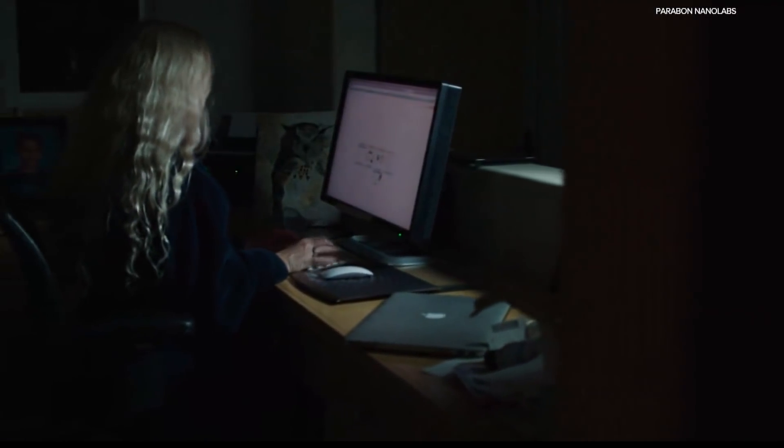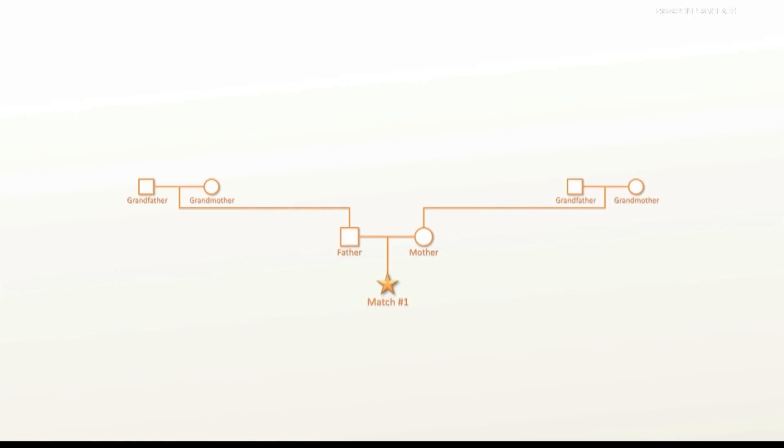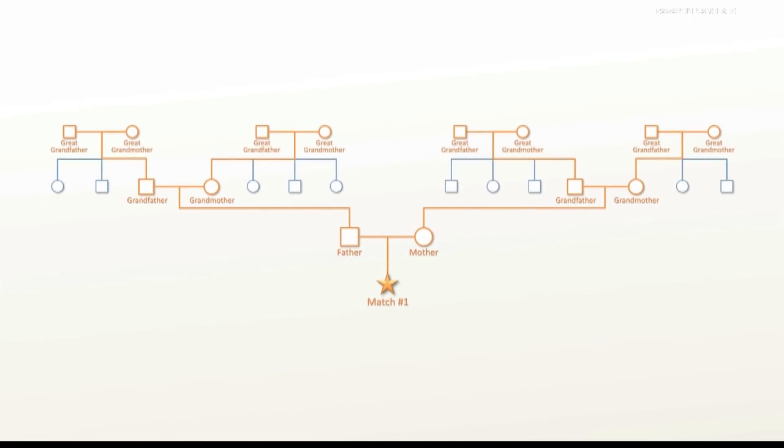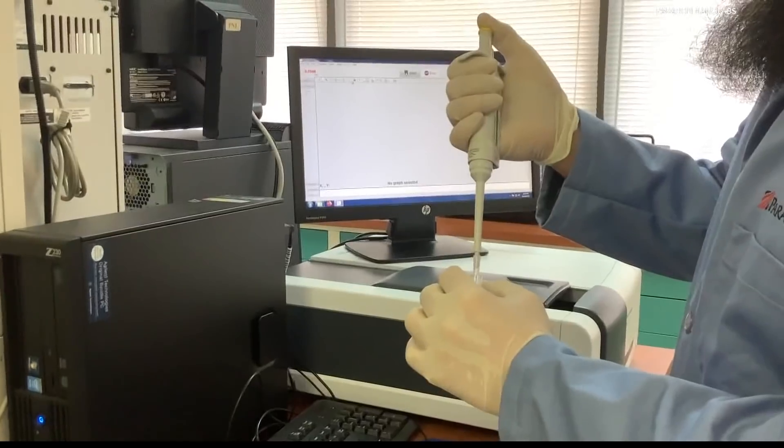But the tool is still new. Genealogists like Cece Moore are still uncovering ways to use it. Can't undo what has been done — there are no happy endings here, but it does lift that weight. And as genealogy databases continue to grow, so do the possibilities, with experts being extra careful with how it's used, because we don't want it to be misused and we don't want to disappoint the public.